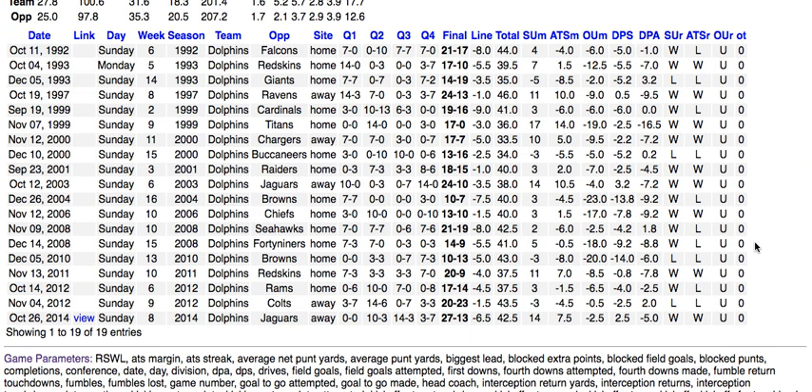That's today's SDQL query of the day. Back tomorrow with another — thanks for watching.